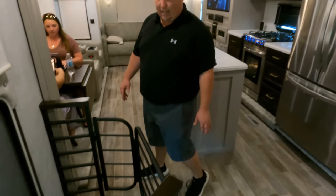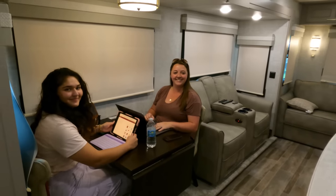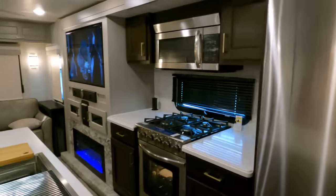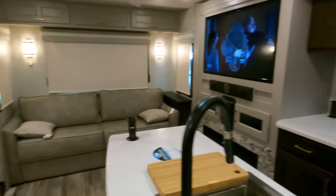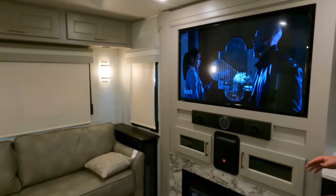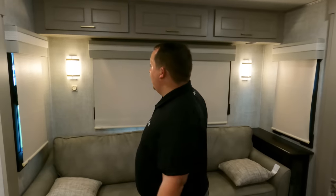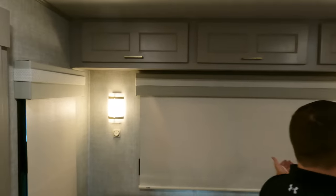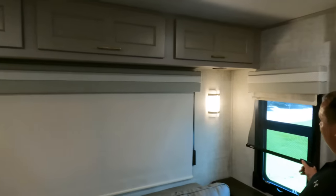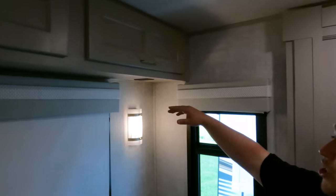This is the stairwell as well — it does gate off, and we'll talk about that a little later. Coming towards the back, you've got your kitchen, dining area, and living area in the back. We're starting back here with this rear living room area. Look at these window balances — daytime shades and privacy shades.